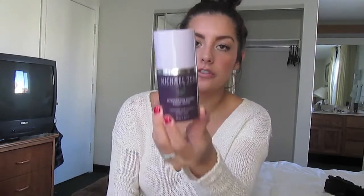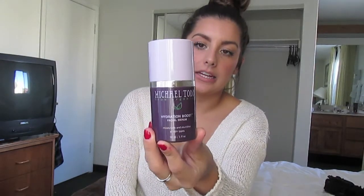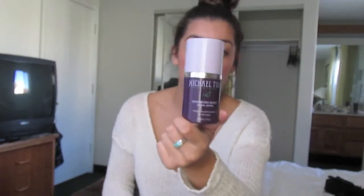The next and last face product is this Michael Todd Hydration Boost Facial Serum. I've really been liking this. I still use my Lush Moisturizer, but after that I use this serum. I use those two products during the nighttime since my face is extremely dry — I like to really hydrate my skin before I go to bed. The only thing I don't like is the smell, but if you have dry skin, I highly recommend this.